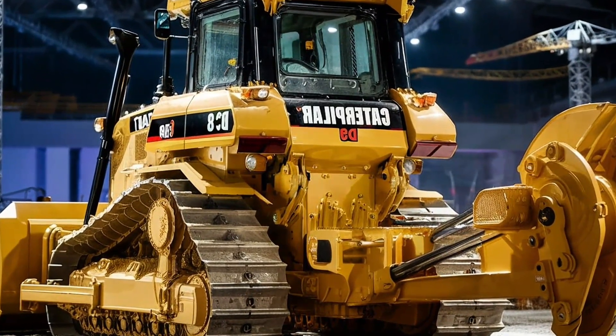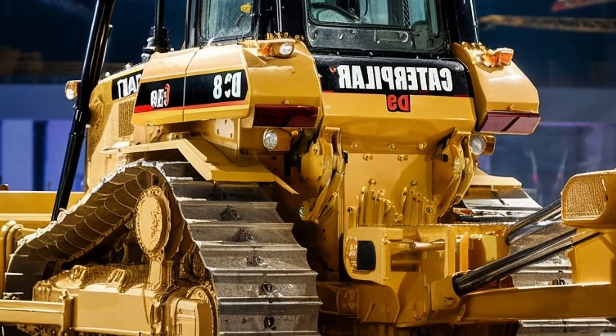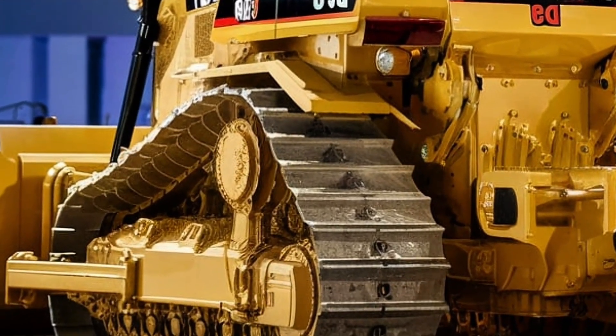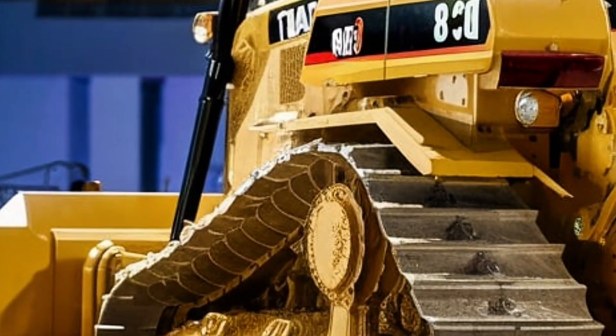In terms of capability, the 2026 D8 maintains its reputation as a workhorse. It can push up to 20 percent more material per hour than older models, thanks to optimized weight distribution and advanced blade control. Whether it's clearing large job sites, ripping through hard rock, or performing fine grading work, the D8 handles every task with unmatched stability and precision.